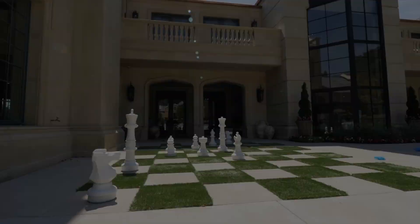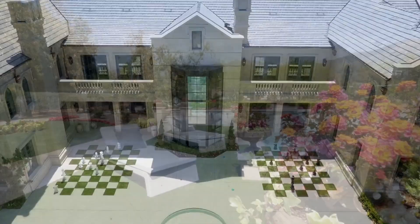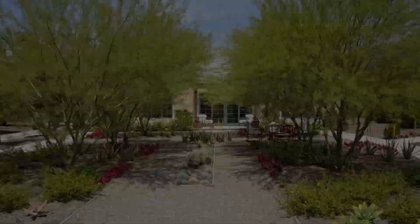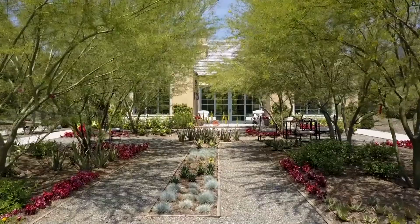Outdoor amenities take full advantage of the mountain vistas. Among them, an outdoor seating loggia with fireplace, an outdoor kitchen, a pool and spa, and English garden-inspired landscaping — including a labyrinth and a collection of lush avocado trees — all with the backdrop of the gorgeous mountain vistas.